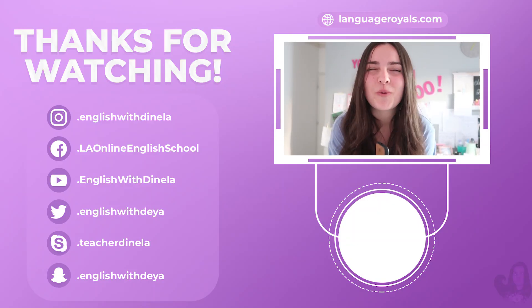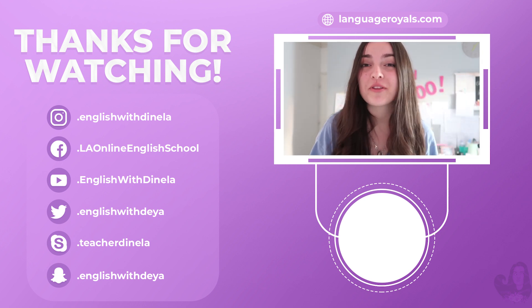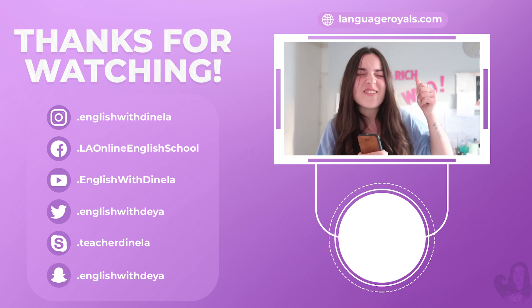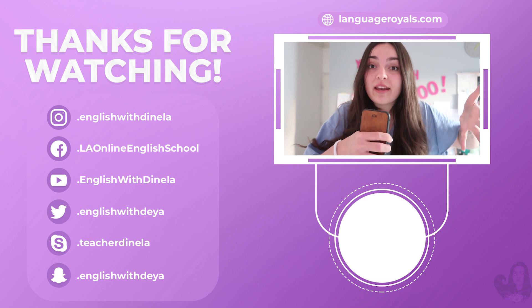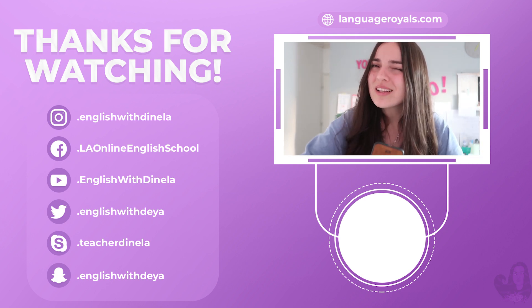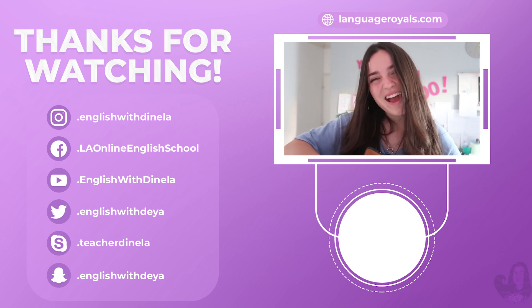Thank you so much for watching another video of mine. I hope you found it very valuable. Part three is coming out soon. If you want to share it with your friends, I would be very grateful. Give me some thumbs up and subscribe down there, and add some comments telling me what the next video you'd like me to do is. Thank you so much and see you in the next video. Bye!